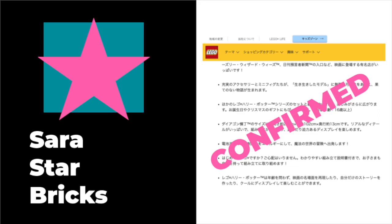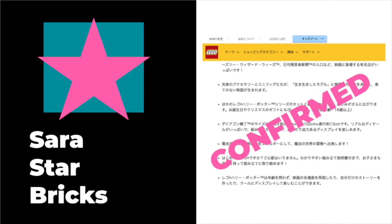However, I have the information that was posted on there and I'm going to share it with you guys. The language from the website is in Japanese, but I've had it translated, and the set is confirmed to be 5,544 pieces. It is going to be recommended for 16 and up, and the official set number is going to be 75978.